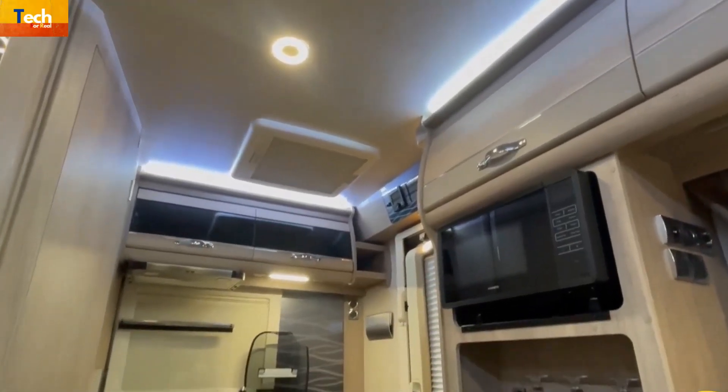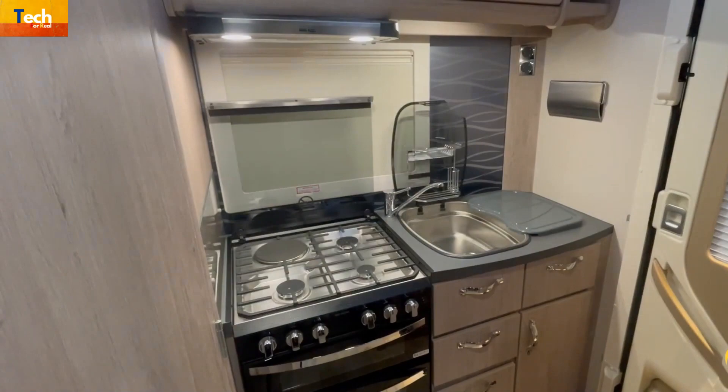A 12-volt extractor fan with downlighters, a kitchen roll holder, and a fitted draining board are also included.